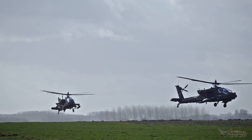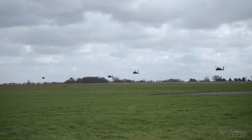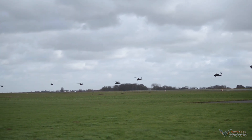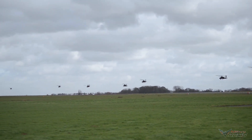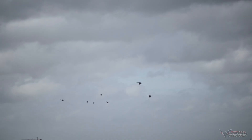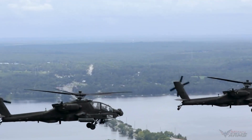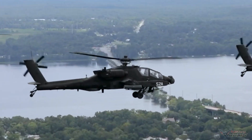The AH-64E Apache helicopter functions fully as an attack helicopter with capabilities according to its designation. The AH-64E is the latest version of the AH-64 used by the US Army, and is also known as the Apache Guardian.